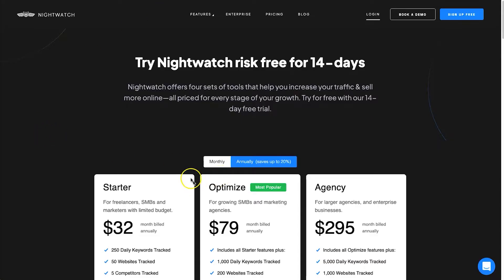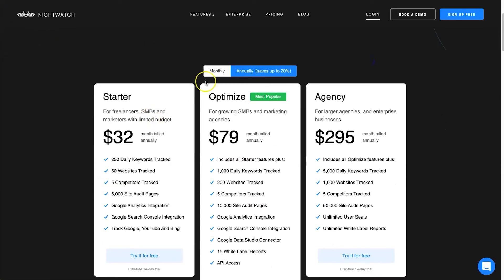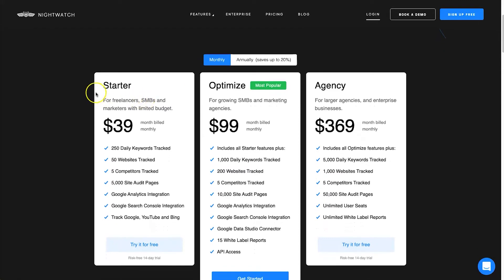If we quickly go through the pricing: there are three different plans and a 14-day trial if you just want to test it out. We'll stick to monthly for now. The three plans are Starter, Optimize, and Agency. The Starter plan is more than enough if you're working for yourself — whether you own a business, website, blog, or even a YouTube channel. For $39 you get 250 keywords tracked with daily results.